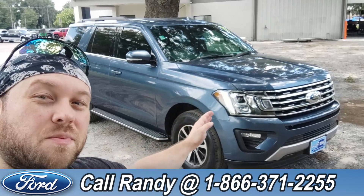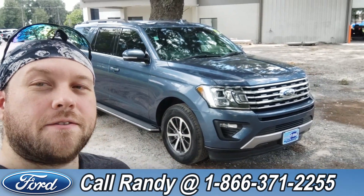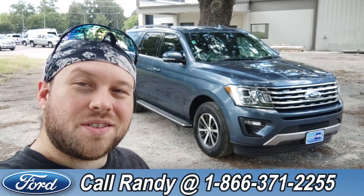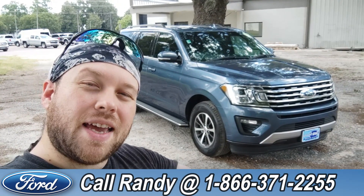If you'd like more information on this Expedition, you can check it out online at santafeford.com, or give us a call at 1-866-371-2255. My name is Anthony — have a wonderful day!